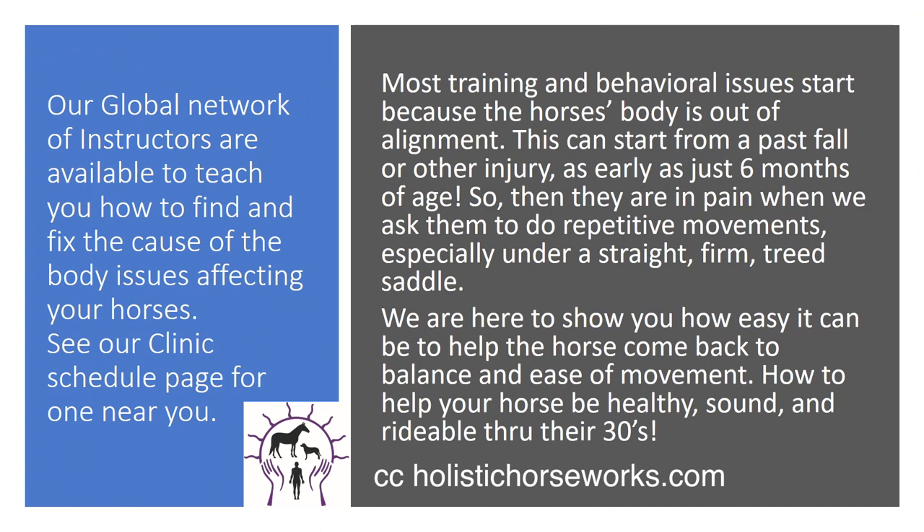Most training and behavioral issues start because the horse's body is out of alignment. This can start from a past fall or other injury as early as just six months of age. You've seen foals run and play and stumble and fall. Then they are in pain when we ask them to do repetitive movements, especially under a straight, firm, treed saddle. We are here to show you how easy it can be to help the horse come back to balance and ease of movement, how to keep your horse healthy, sound, and rideable through their 30s. Our global network of instructors are available to teach you how to find and fix the cause of the body issues affecting your horses. See our clinic schedule page for one near you.